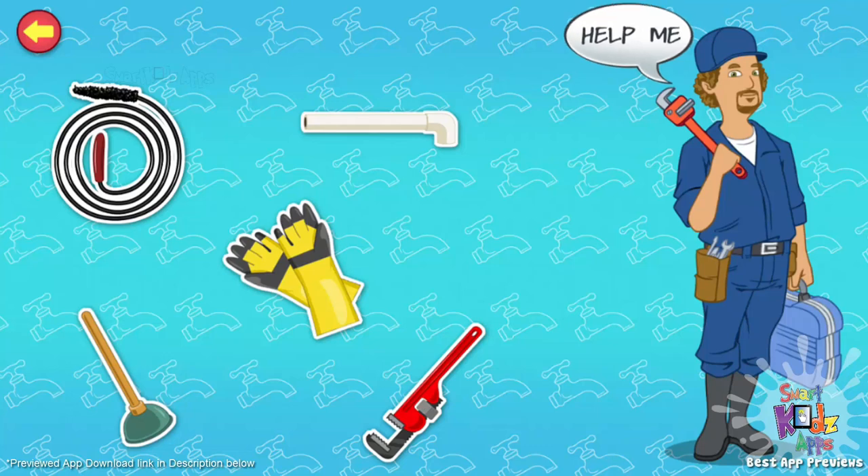Plunger. It's used for removing blockage in sinks, bathtubs, and toilets.